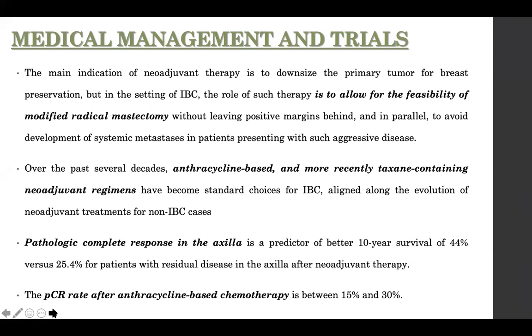Treatment always starts with systemic treatment — there is no doubt that inflammatory breast carcinoma will have neoadjuvant chemotherapy as the first modality. The role of neoadjuvant therapy is to allow feasibility of modified radical mastectomy; we are not talking about breast-conserving surgery here. It also aims to avoid metastatic spread. For many decades the standard choice was anthracycline-based followed by taxane-based therapy. Pathological complete response — no disease in the breast and no disease in the axilla — is a predictor of better ten-year survival of 44%.